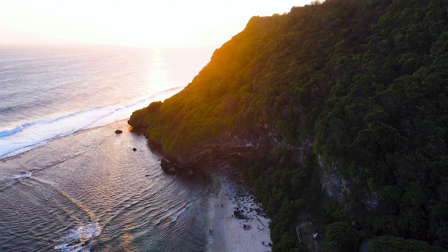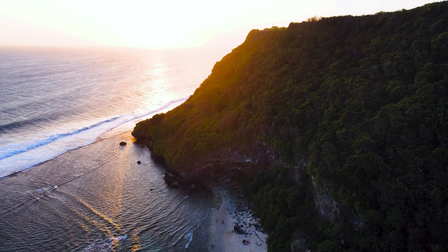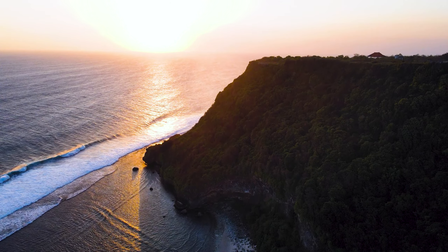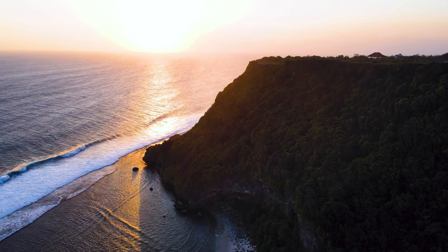Oke sekian dulu video Pantai Nyanyang ini, semoga video ini bisa memberikan referensi dan informasi buat teman-teman yang ingin berkunjung ke pantai Nyanyang, pantai yang sangat indah sekali dan recommended untuk kalian kunjungi ya. Dan jangan lupa bantu promosi wisata Bali dengan melakukan subscribe, like, komen, dan membagikan video ini di media sosial kalian sehingga semakin banyak orang yang tahu tentang Pantai Nyanyang dan pariwisata Bali.